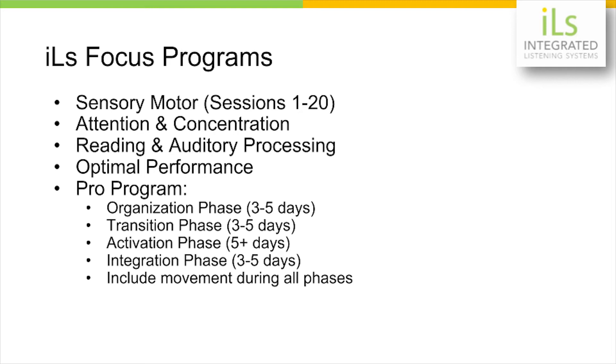For those of you who are trained and experienced in using the PRO program, I've written out some suggestions for your protocol to use an individualized program for those patients if you have the option of using the PRO protocol or the PRO system.